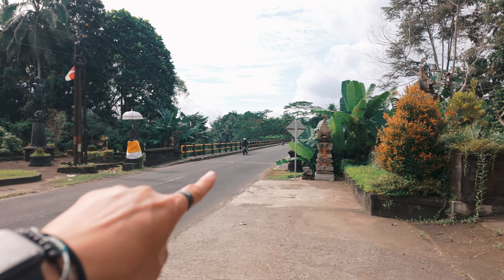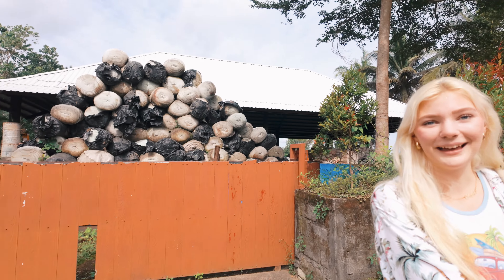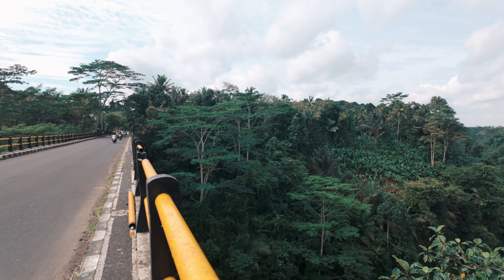On the way there, we just had to make a stop because we were going over this bridge and the view is stunning. We parked our bike there and walked over the bridge to check it out. It looks amazing — look at this view.